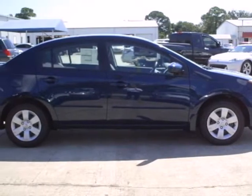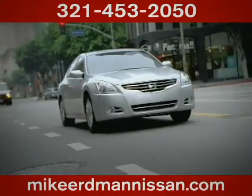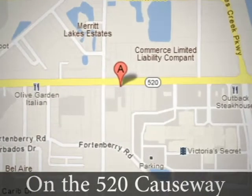This sedan is available for a test drive today. At Mike Erdman Nissan, you'll find a vast selection and exceptional customer service. We're located on the 520 Causeway in Merritt Island.